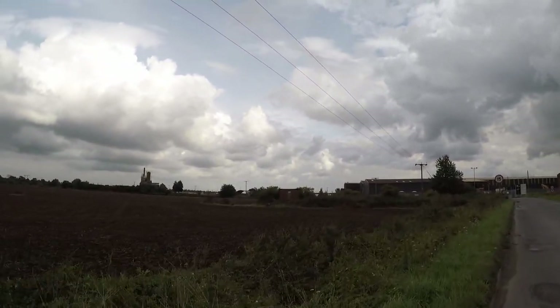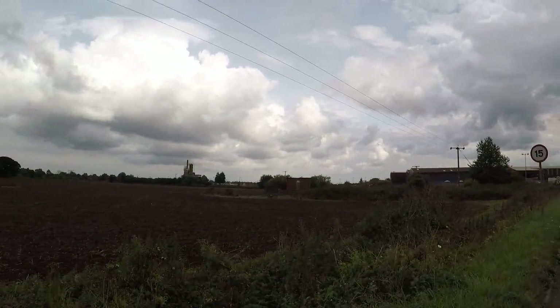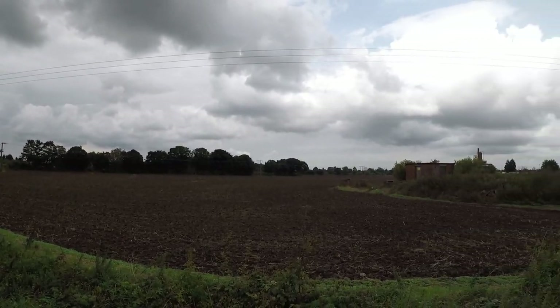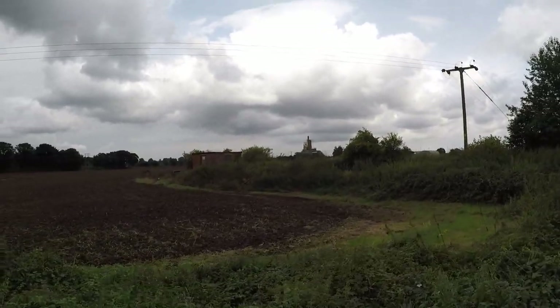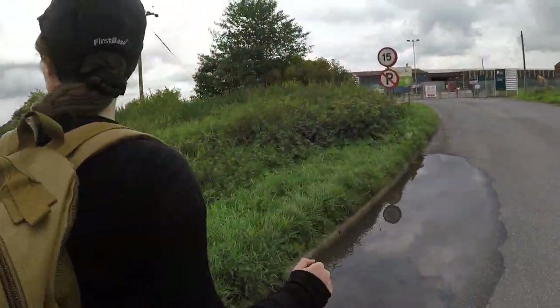I'm not sure what that building is. It has been on some of the very early maps, so I'll just give it a look. Is it accessible or is it a dyke? It's a dyke.